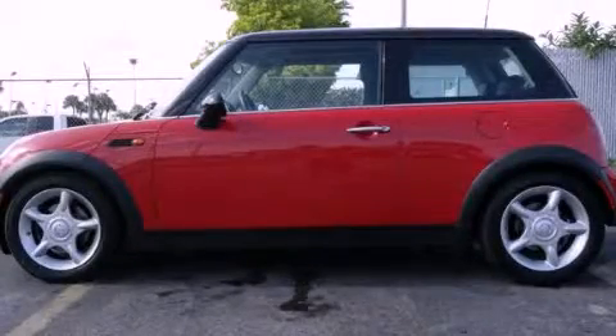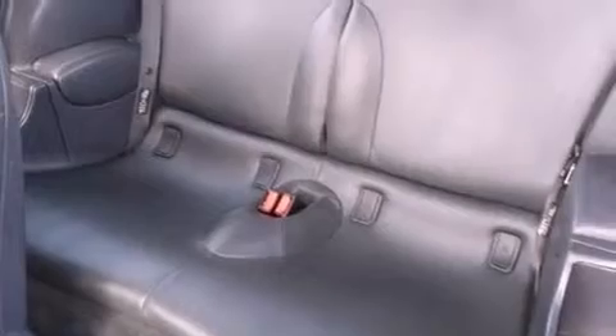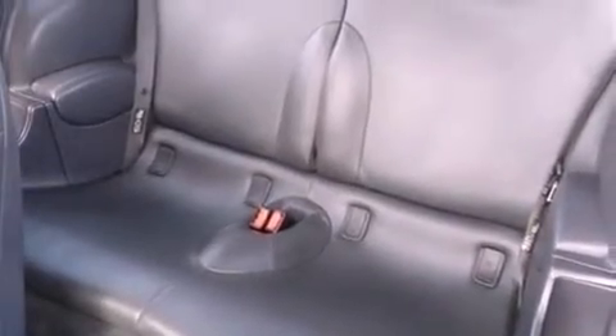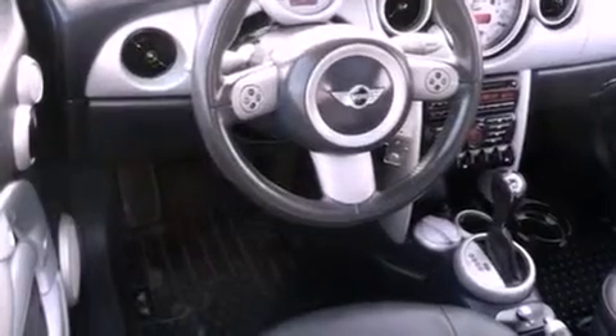This is a 2004 Mini Cooper. It has a 1.6-liter four-cylinder engine and a continuous variable transmission. Its top features include a multi-link rear suspension, a sport suspension, alloy wheels, and satellite radio.